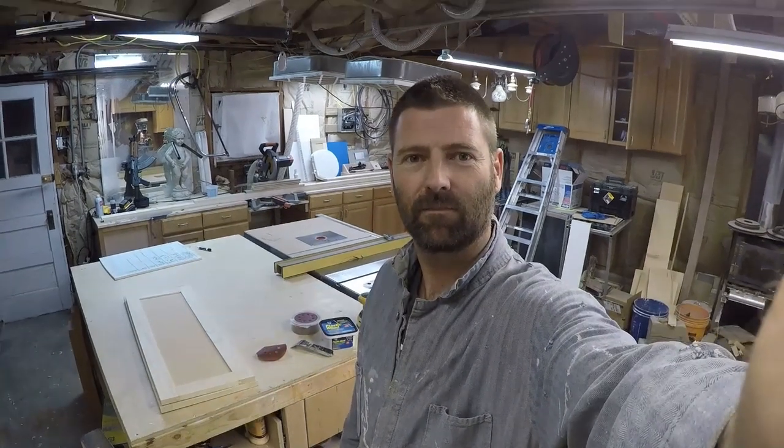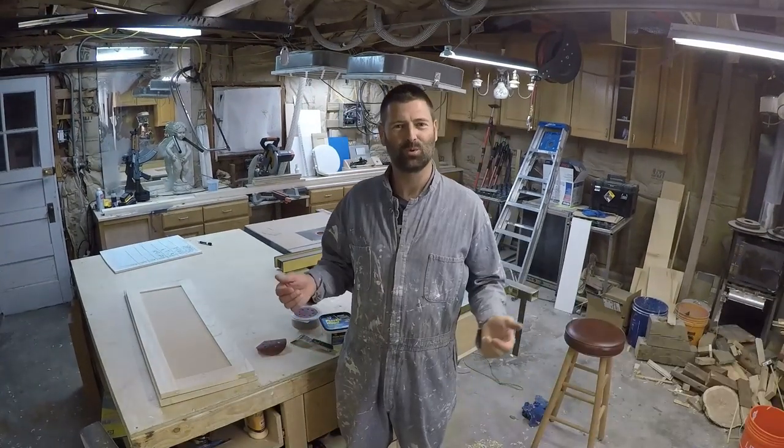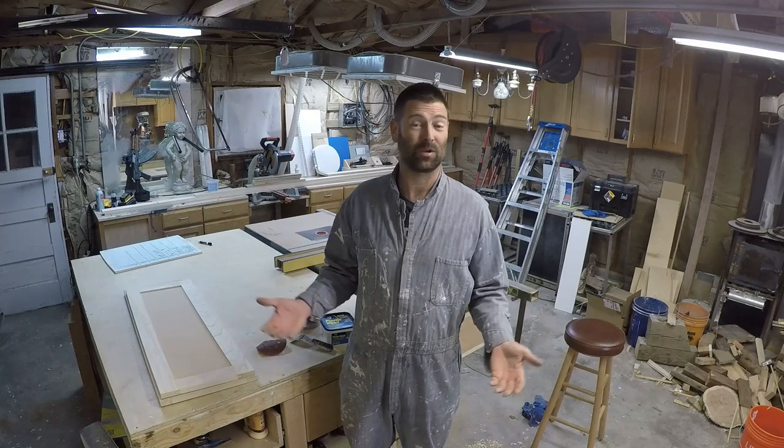Welcome back to my workshop. I don't post very many of these videos — I just sprinkle them in here and there. Some people like to see what I'm up to.